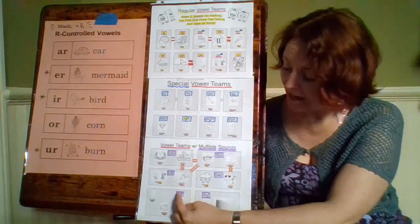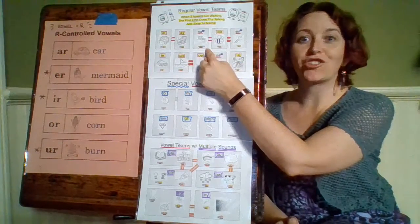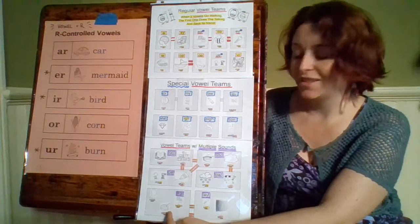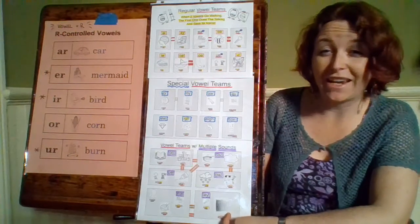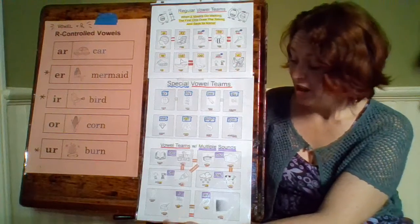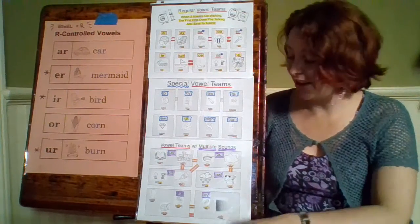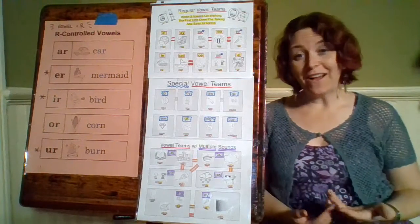And our last vowel team is E-A. We talked about E-A with the word beach, where ee is one of the sounds it can make. The next sound it can make is in the word steak — A — just like our E-Y can make A in gray. And E-A can actually make a third sound in the word head — it can make the short E sound. So E-A can make ee, A, and short E.